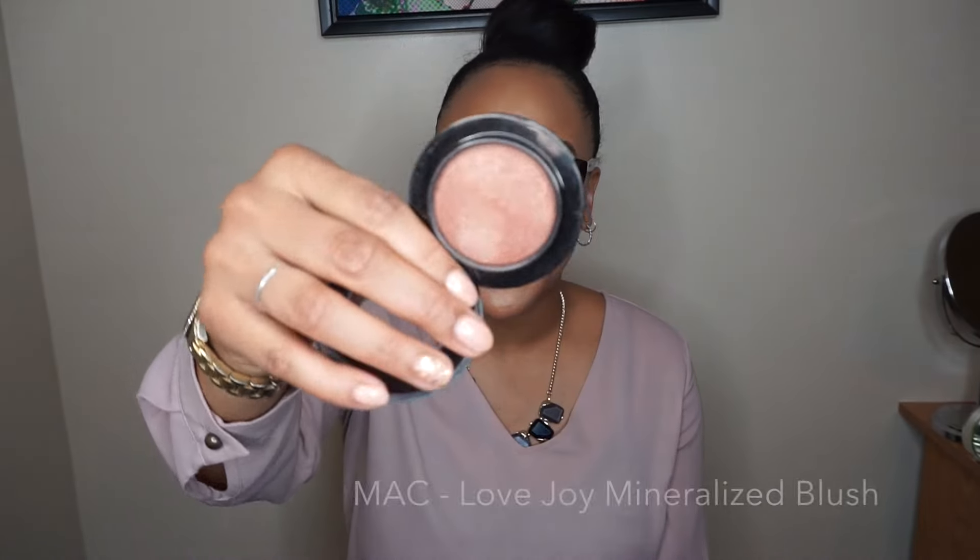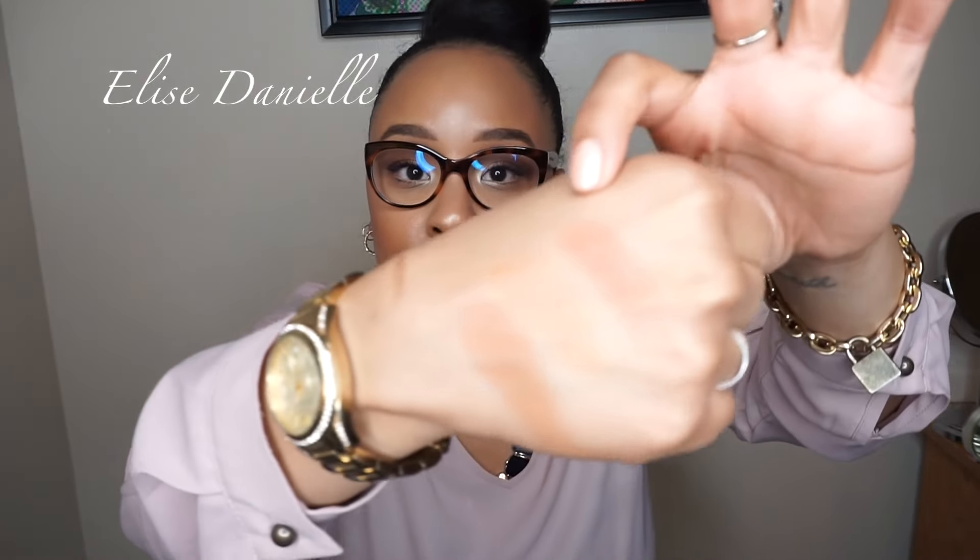The next necessary item is blush — that's also going to bring color back into your face. My favorite is Lovejoy from MAC, a mineralized blush. The reason I like it is because it gives my skin a nice glow and glides on smoothly. It works on darker skin as well. It's beautiful — I love a good glow and you can't go wrong with anything mineralized.